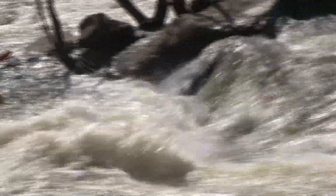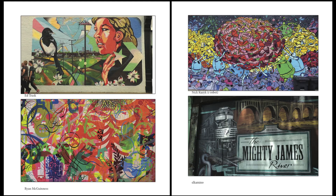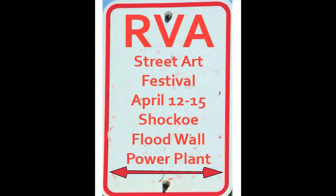There's nothing Richmond loves more than the James River, a good festival, add cool art, and we've got the RVA Street Art Festival.